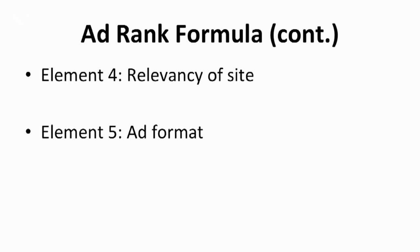The final element for ad rank is the ad format — the way you present your site in the search engine, such as the side links, website's domain, meta descriptions, and the other headlines. Google will look into all these elements under the ad format category.